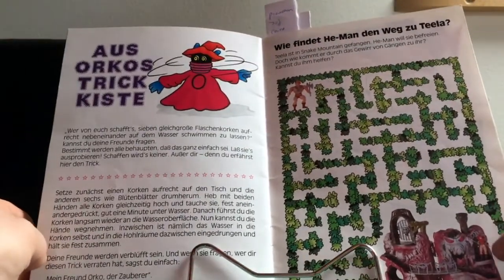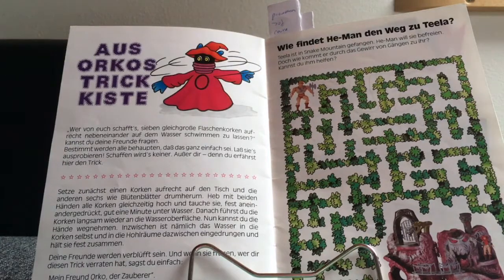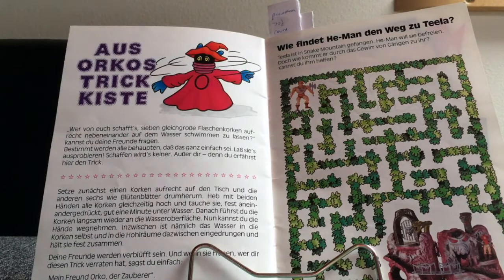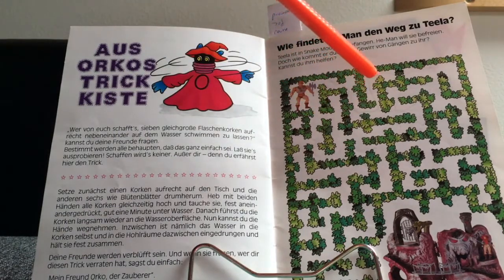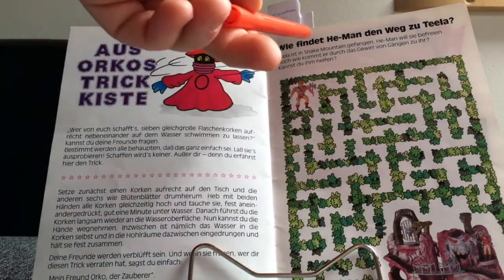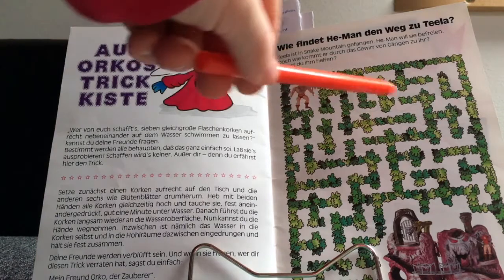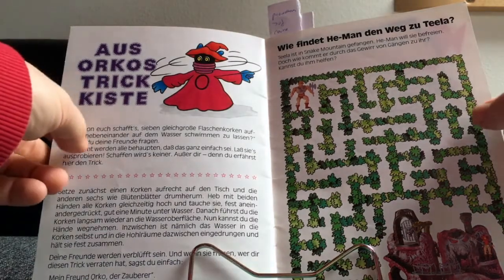Continuing — these magazines didn't just promote figures, they also had some fun stuff. For example they had magic tricks that kids could learn and show to their friends, from Orko's magician trick collection. Over here there's a maze game where you're supposed to take He-Man through a maze using your pen to get to Snake Mountain — because little Teela is being held there and he needs to free her. This is 1980s analog fun! As you can see from my pencil drawings, I obviously didn't have the energy that day to follow through, so basically Teela was never saved.